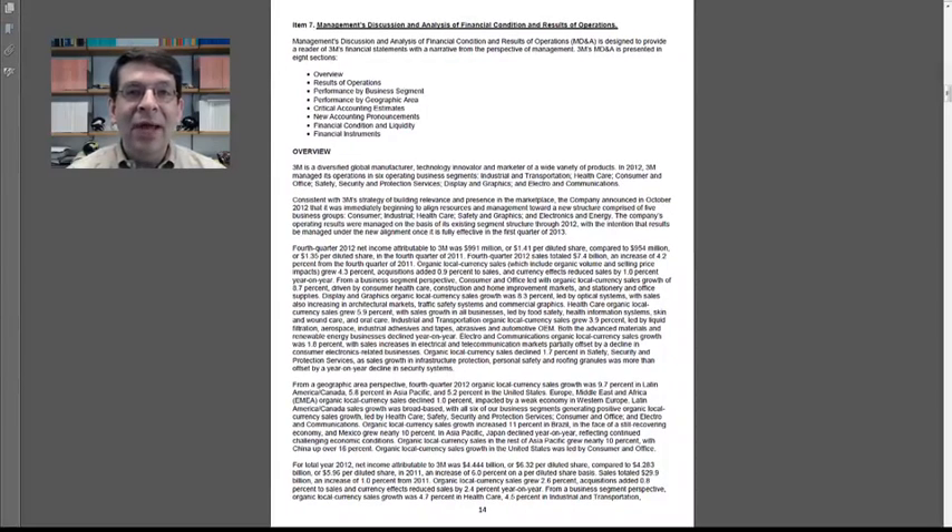Although management is being very helpful by giving us all this detailed explanation on what they think happened during the prior year, we still want to be a little skeptical. After all, there have been some companies which have had big frauds where they've written about things in this section that didn't really happen. So I like to look at the financial statements and the footnotes first, come up with my own theories for what happened, and then see what management is saying about it as a reality check of whether I can believe what they're saying.